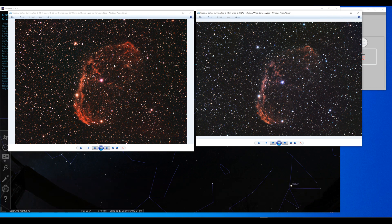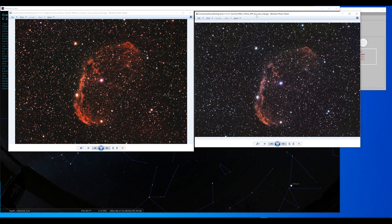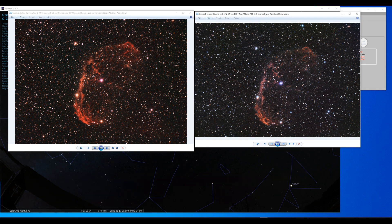This left image is not star or color corrected. The right one is using AstroPixel — I will use PixInsight in the final renditions, of course — but just a quick test. That told me to switch filters to the L-Enhance.